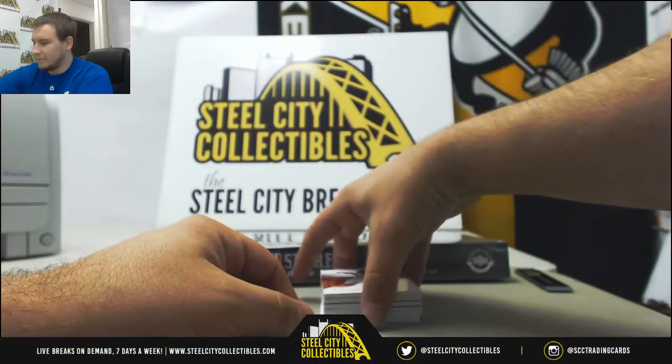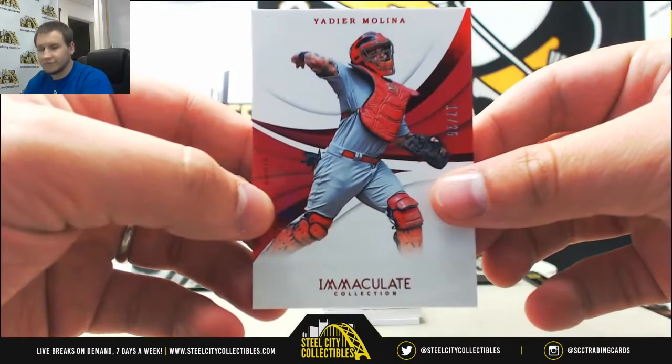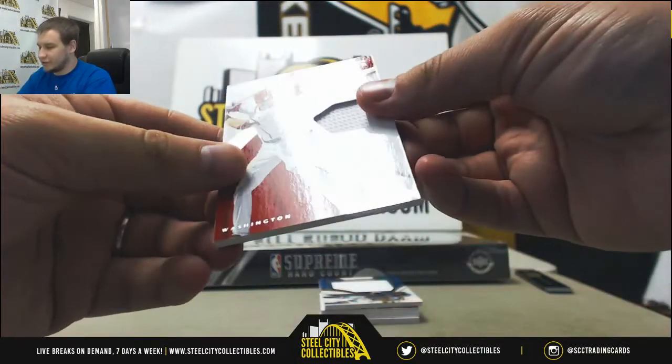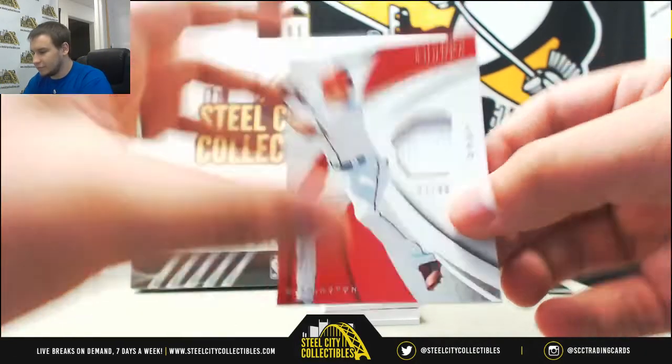Alright, first off, a base card — Yadier Molina, numbered 17 of 25. Next up, a Jersey Relic of Trey Turner, 67 of 99, for the Nationals.